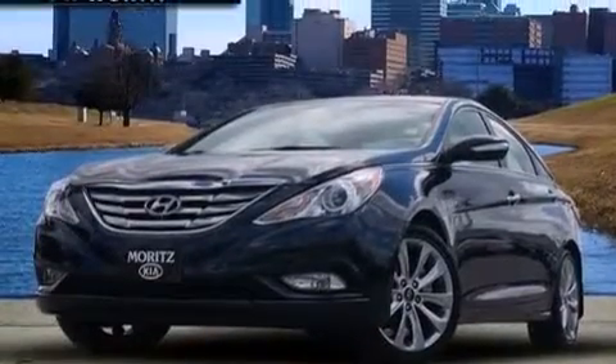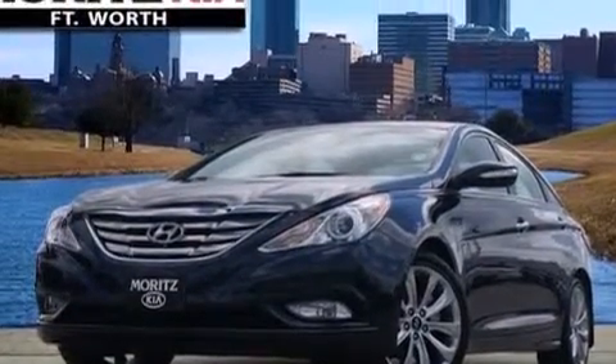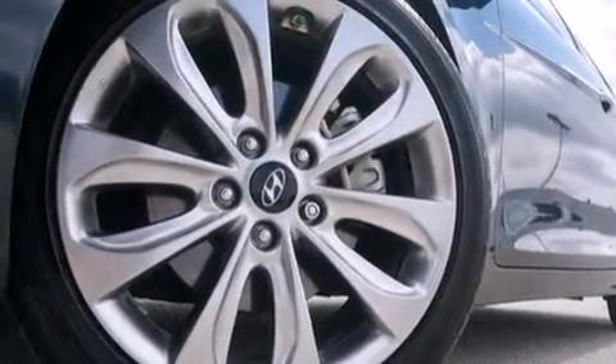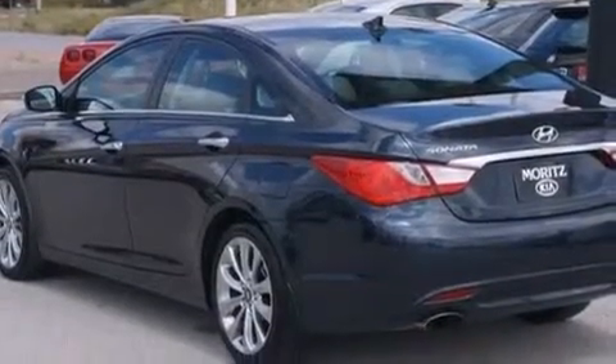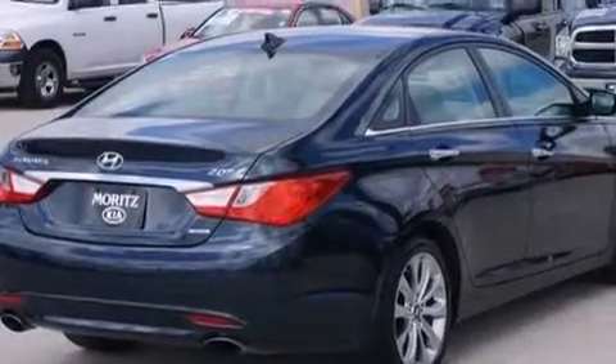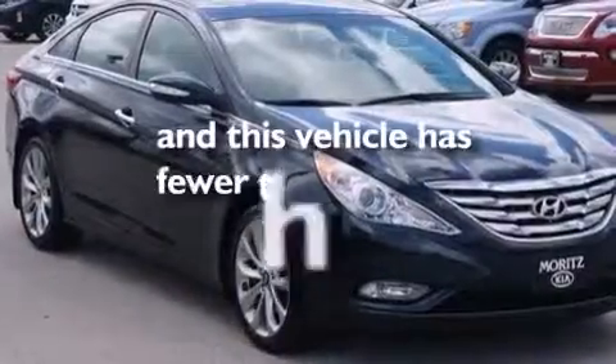The following features are also included: Hyundai Blue Link, XM satellite radio, aluminum wheels, leather seats, 12-volt power outlets, rear curtain airbags, rear seat child-proof door locks, air vents for rear-seated passengers, a pass-through rear seat, and this vehicle has less than 15,000 miles.